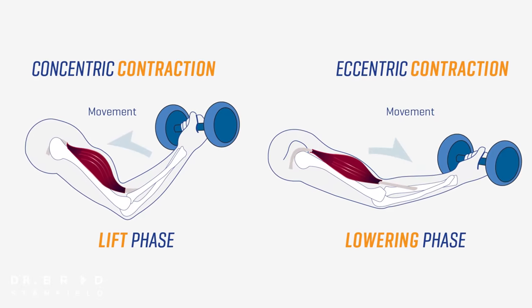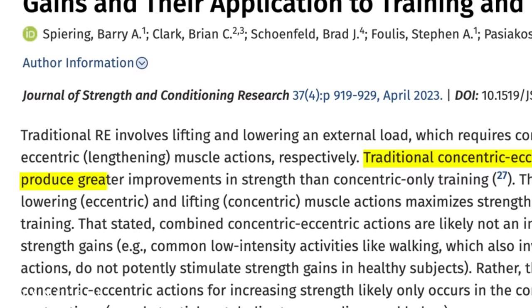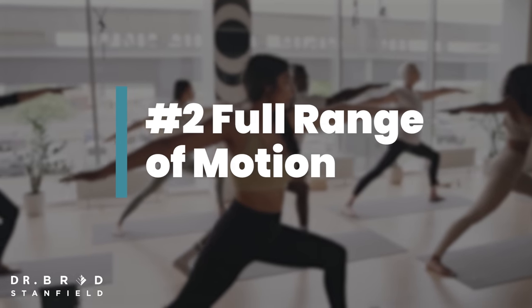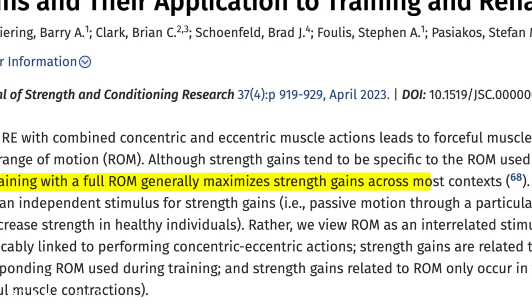The first strategy to maximize your muscle strength is that traditional concentric-eccentric training seems to provide greater improvements in strength than concentric training alone. When we're doing our exercises, we want to make sure that we're going through a full range of motion, because that generally maximizes strength gains across most contexts.